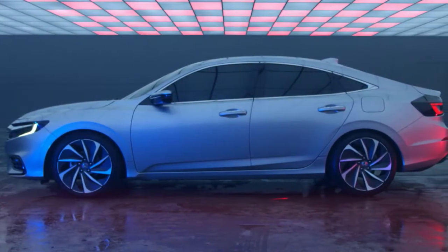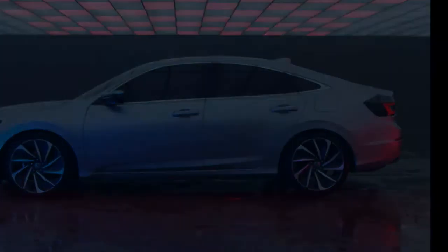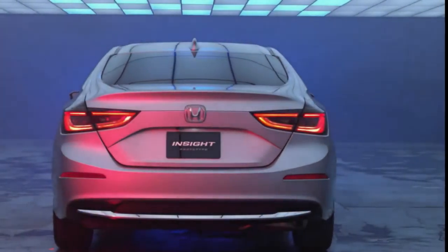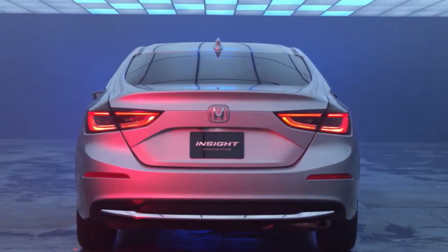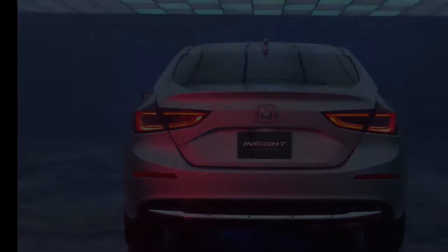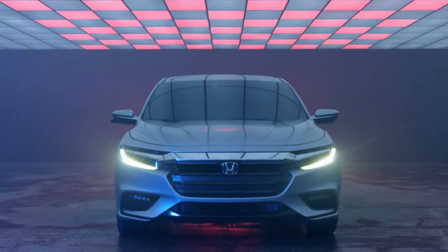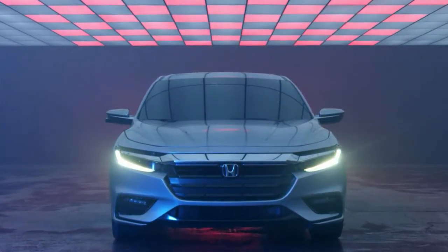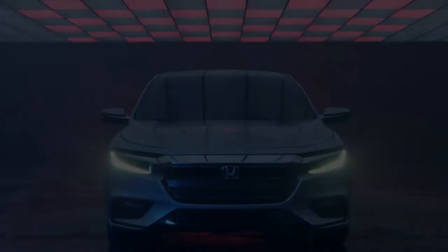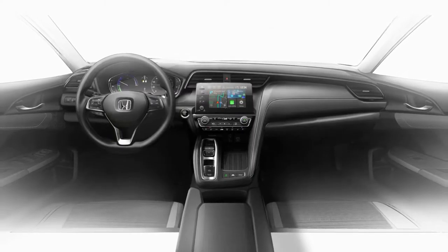The 2019 Honda Insight made its debut at the 2018 Detroit Auto Show. Attracting and retaining the Insight faithful was never going to fly as a marketing strategy — U.S. annual sales peaked at 20,962 in 2010 but averaged under 7,300 during each of the 12 model years the first two generations were offered.